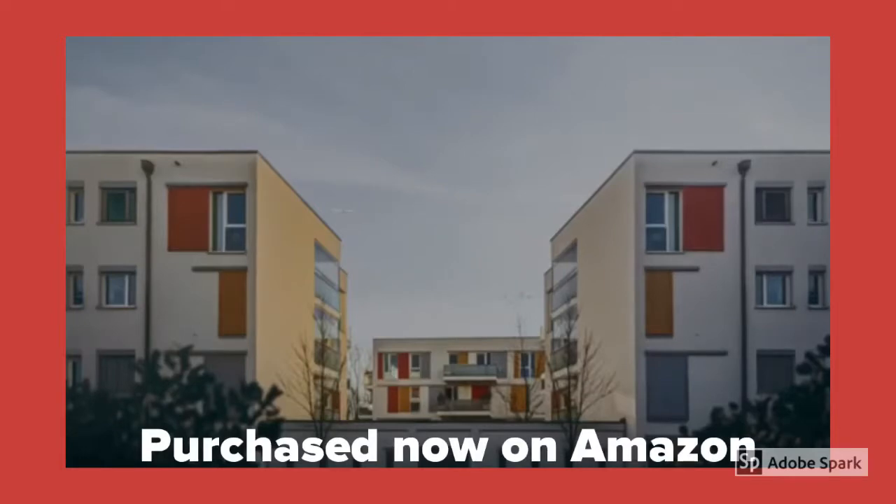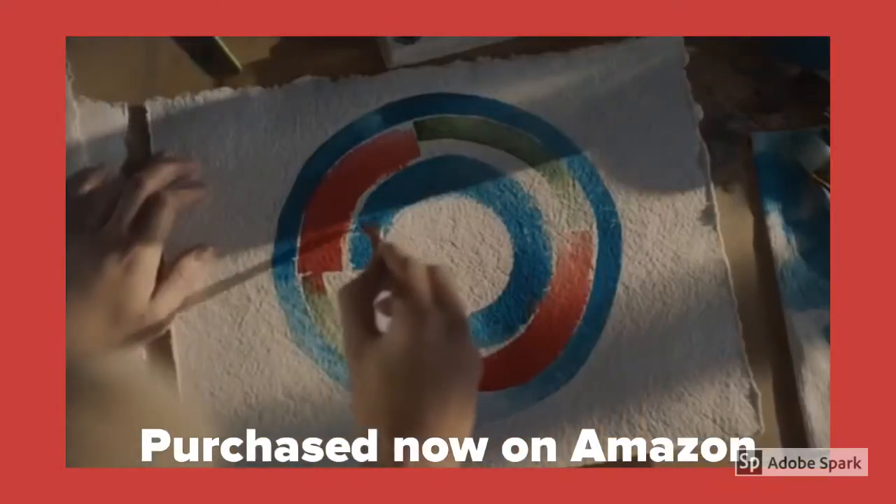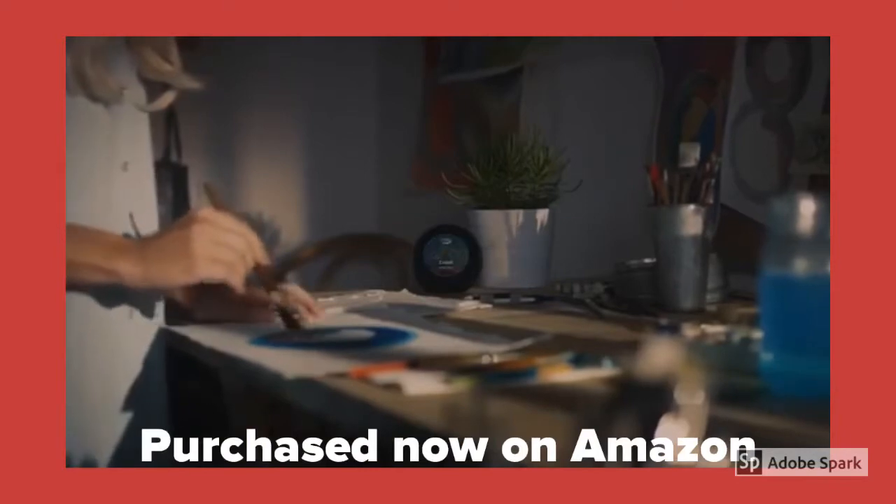Just ask to play music from Spotify, Pandora, Amazon Music, and more. Alexa, play Emily King. Shuffling songs by Emily King.